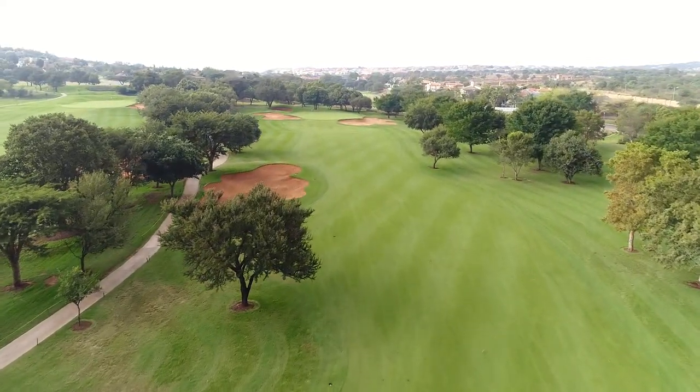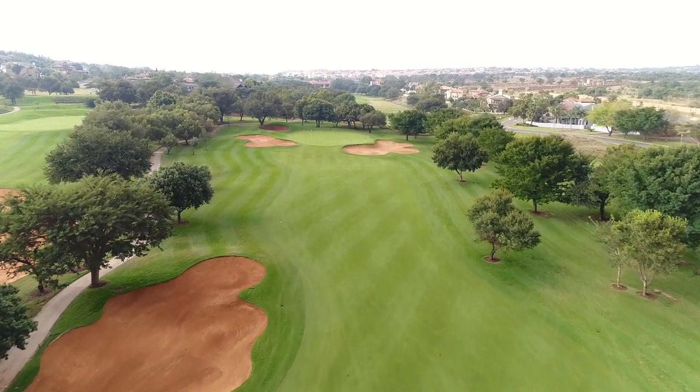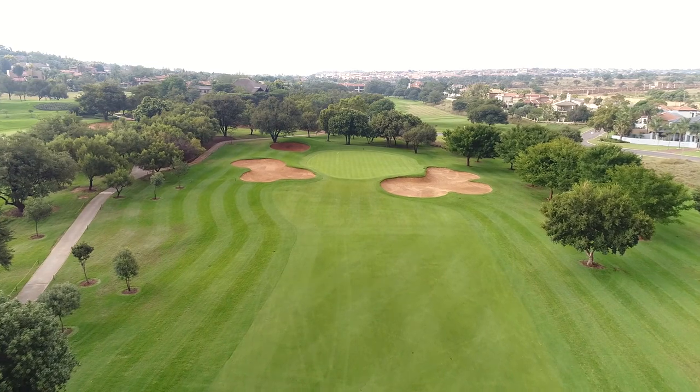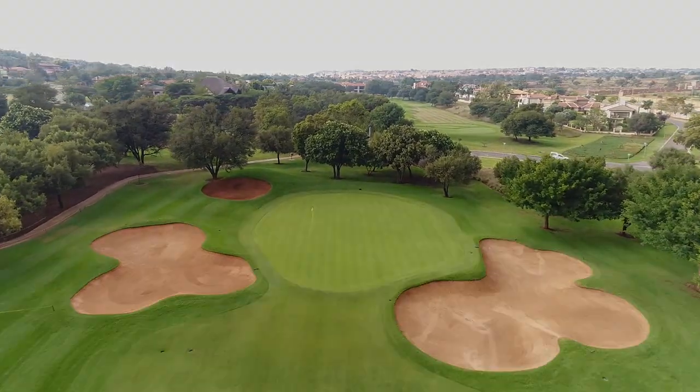The first bunker on hole one is positioned to the left-hand side of the fairway. The starting distance of this bunker is 280 meters from the championship tees, with a carry distance of 307 meters.